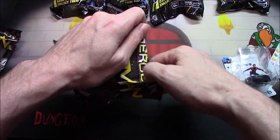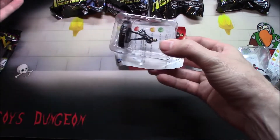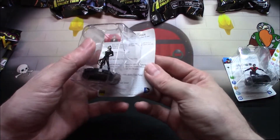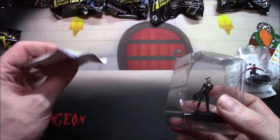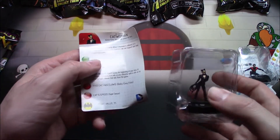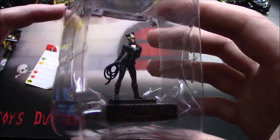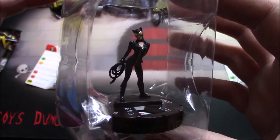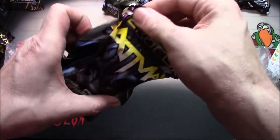We're opening Batman packs so I really hope at some point we pull a Batman. Oh, Catwoman! Heck yeah. Oh man, her card is just messed up — what the heck. Oh well, we got a Catwoman so that's pretty freaking cool.